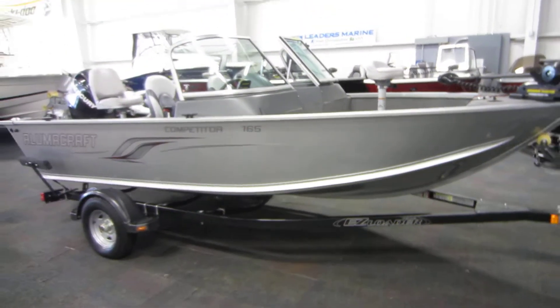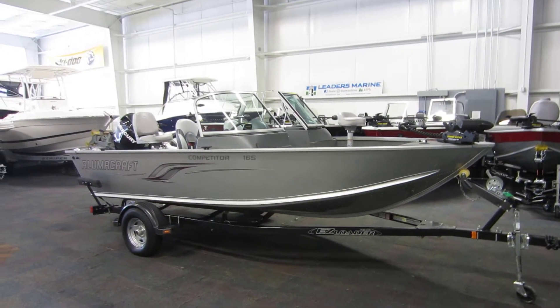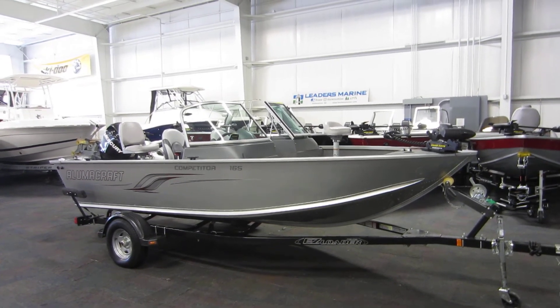This is a 2013 Alumacraft Competitor 165, powered by a 60 horsepower Mercury 4-stroke EFI outboard with only 43 engine hours, resting on an easy loader bunk trailer.